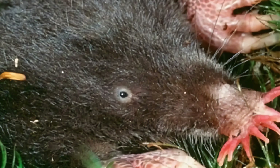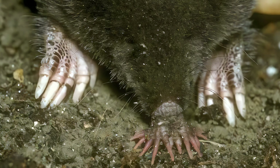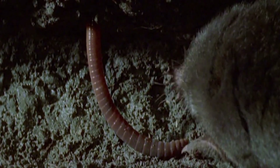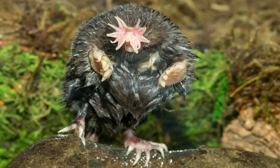Gestation is for about 45 days, with the young being born in late April until mid-June. A female produces one litter per year of two to seven young, with five being a typical litter size. The young are hairless at birth. Their eyes, ears, and star are functional after around two weeks. They are independent when they are 30 days old and become reproductively mature at 10 months of age.